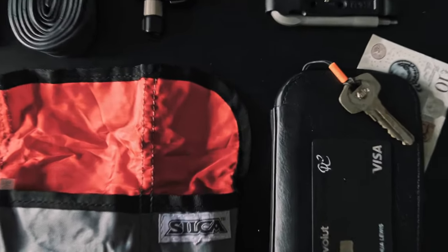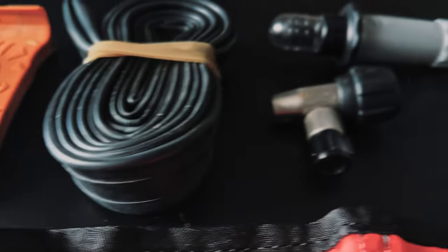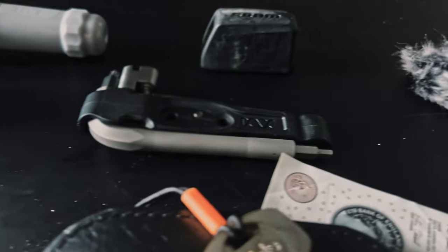That's my full everyday carry for cycling — the best combination of gear in terms of being minimalistic while fixing all problems, with both quick access and slower access items. If you have any recommendations on what I could add or take away, drop it in the comments below, and anything else I take on the bike you can find in the description. Thanks for watching and I'll see you next time.